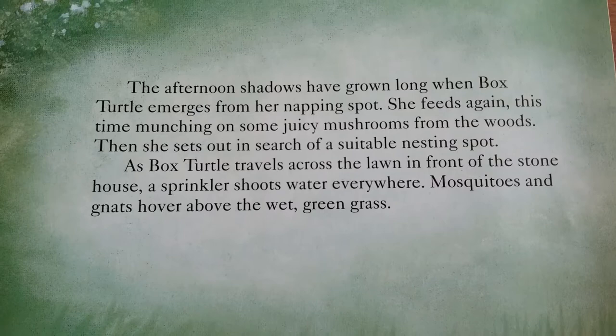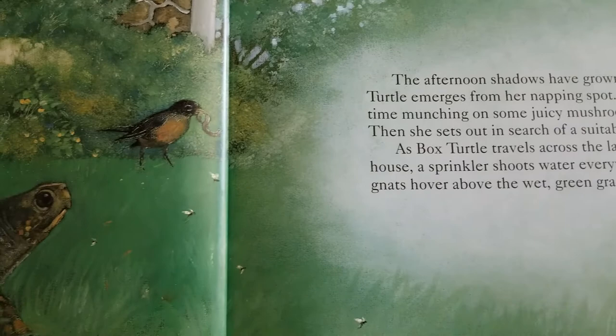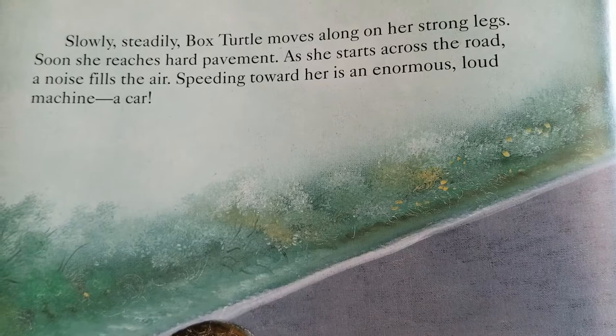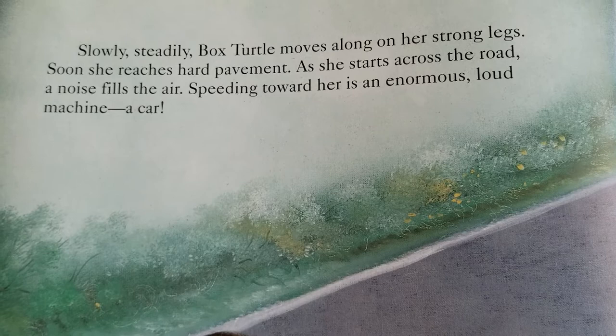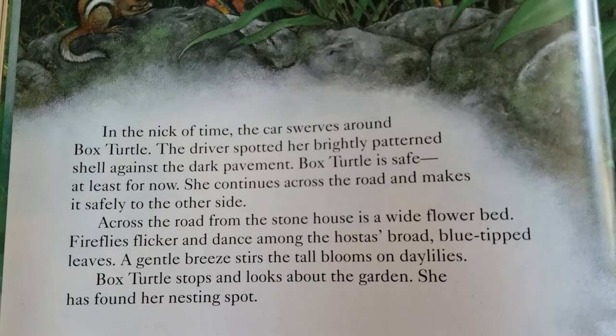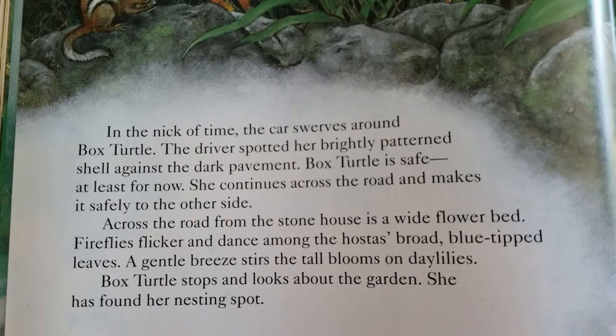As Box Turtle travels across the lawn in front of the stone house, a sprinkler shoots water everywhere. Mosquitoes and gnats hover above the wet, green grass. Slowly, steadily, Box Turtle moves along on her strong legs. Soon, she reaches hard pavement. As she starts to cross the road, a noise fills the air — speeding toward her is an enormous, loud machine. A car. In the nick of time, the car swerves around Box Turtle. The driver spotted her brightly patterned shell against the dark pavement. Box Turtle is safe, at least for now.